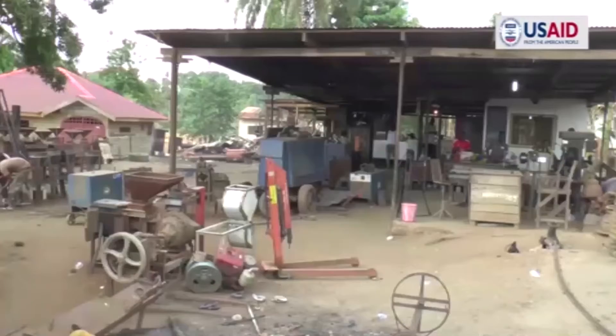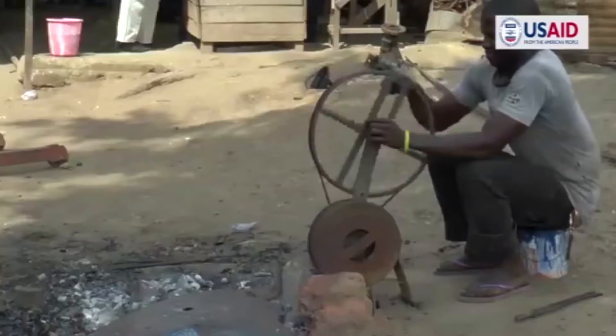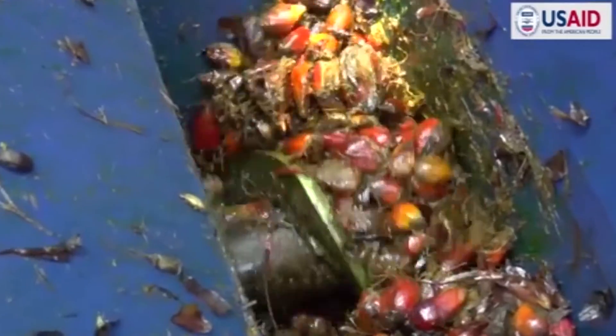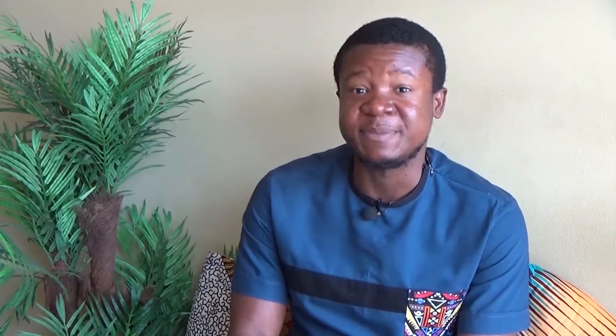They were able to get machines that came to Liberia through a USAID program — the Smallholders Oil Palm Support Project — where local blacksmiths were trained to make palm oil machines. Some of these machines were made for him and given to palm oil producers in rural communities. Just by using these machines, farmers can increase their yields by about 53%.